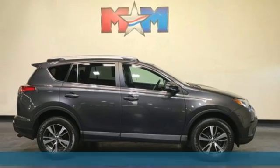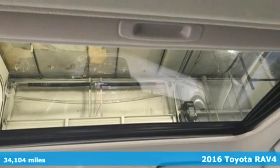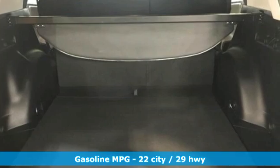Here's a 2016 Toyota RAV4. Feed your adventurous nature in this stylish and smart SUV. And with features like these, every drive is a pleasure.